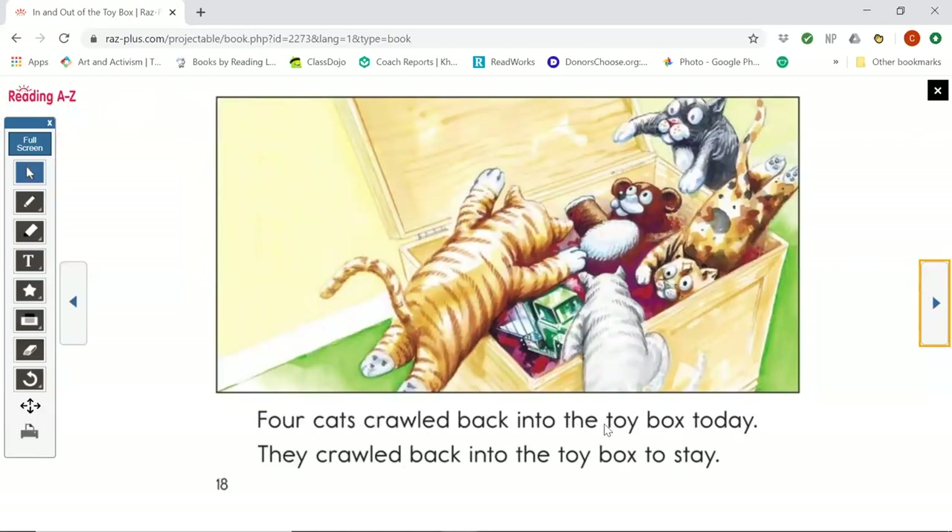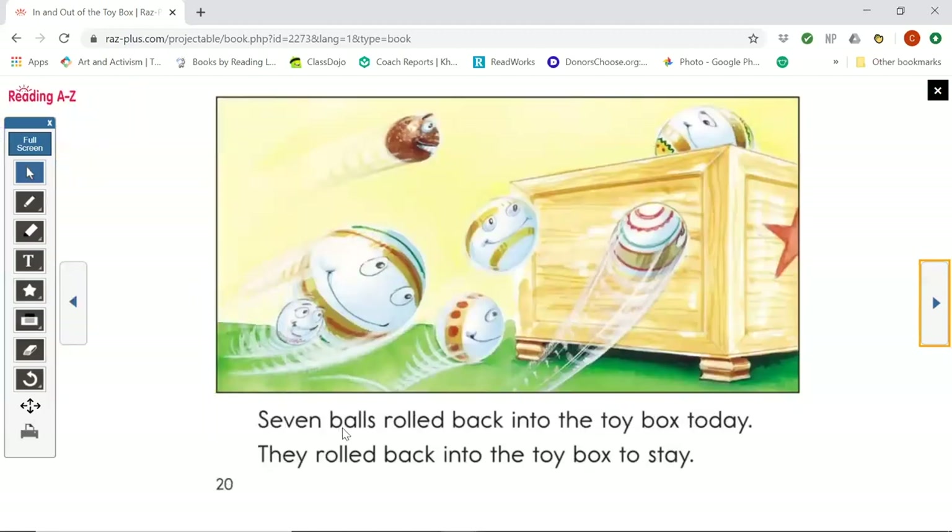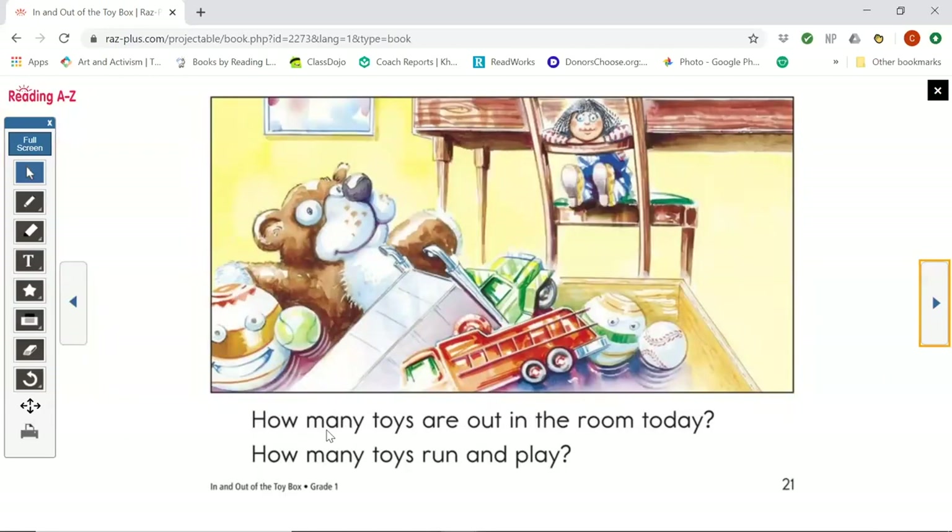Four cats crawled back into the toy box today. They crawled back into the toy box to stay. How many toys are out in the room today? How many toys run and play? Seven balls rolled back into the toy box today. They rolled back into the toy box to stay. How many toys run and play?